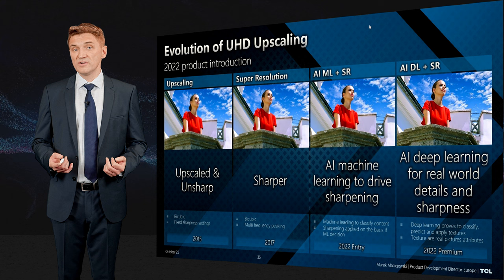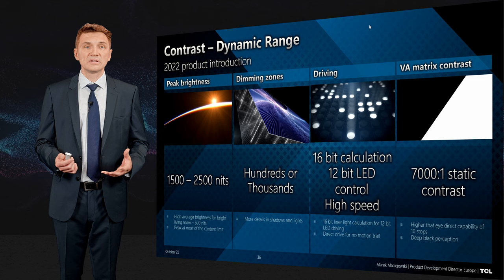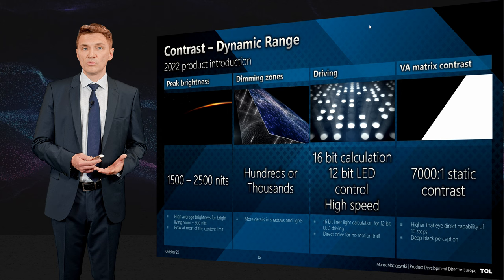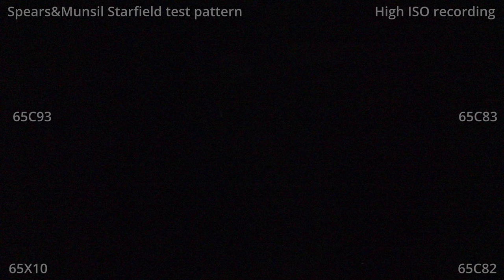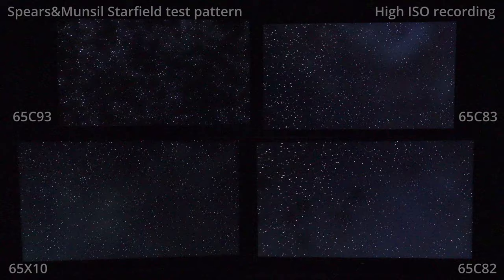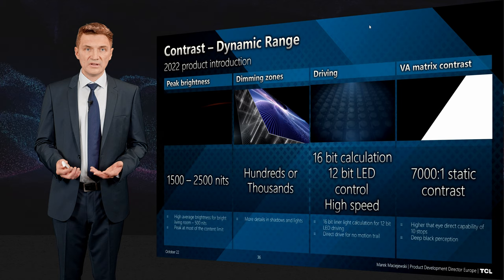So we've talked about clarity — let's look at contrast. Contrast is the dynamic range you perceive, and it is made of several key areas. On one side is peak brightness, which delivers dynamic range: very deep blacks and very bright white areas. But this is only possible when we use a huge number of dimming zones — hundreds of thousands of zones — and then drive them correctly. We have to calculate backlight information using 16 bits (65,000 levels) and then drive in 12 bits. And of course it won't help if we don't use a VA panel with the latest generation 7000:1 static contrast.